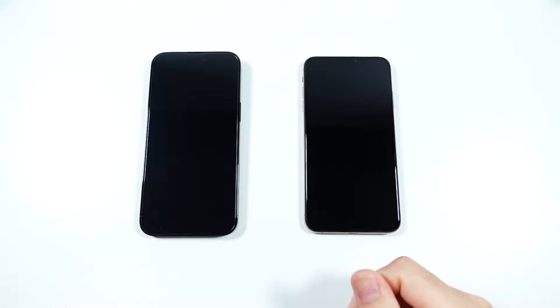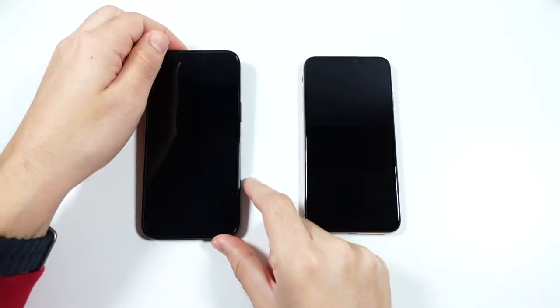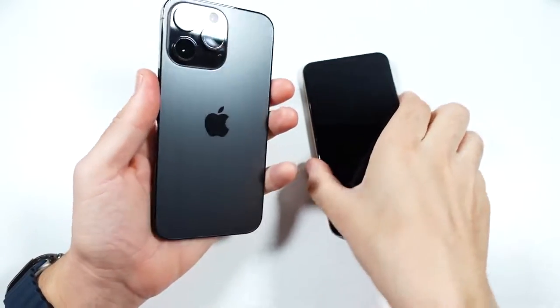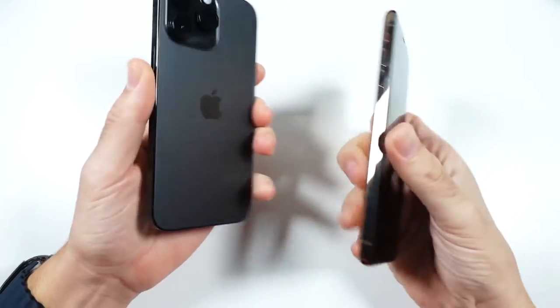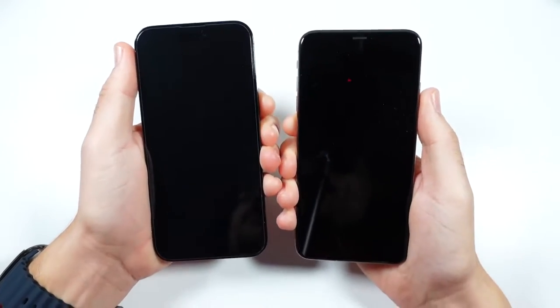What is up guys? Nick here helping you to master your technology. Welcome back to the channel. iPhone 14 Pro Max versus iPhone XS Max — you're up to bat. Let's go ahead and boot this up.